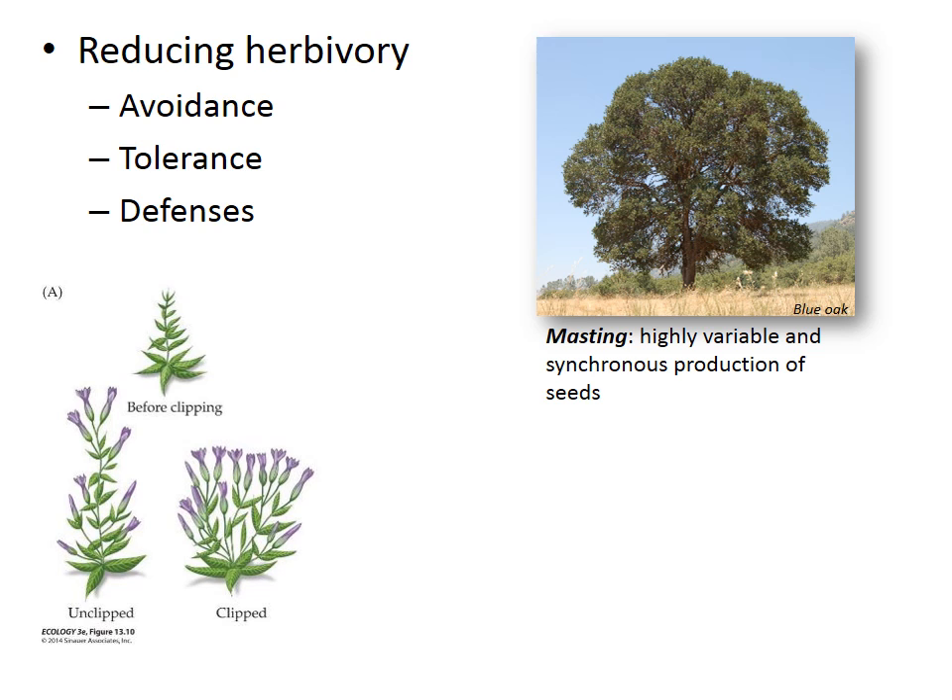Some plants that tolerate herbivory do so via compensatory growth, which is the production of new plant tissue that has been stimulated by herbivory. For example, gentians are alpine flowers that respond to herbivory or clipping by producing more branches and more flowers. This allows them to compensate for current and possibly future attack.